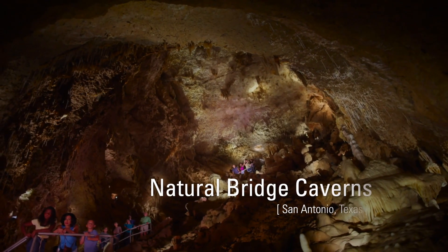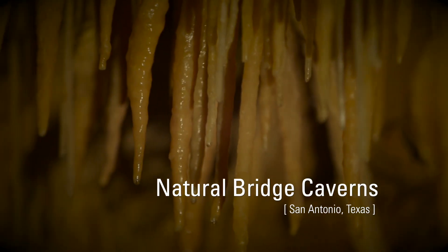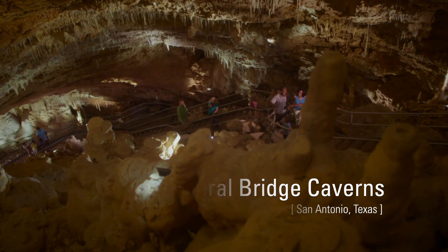It's the most beautiful cave you'll ever go in. We've got unique formations, we've got huge rooms that have taken millions of years to form. The land here has been in my family for over five generations and the cave was known of, but it wasn't thought to be anything large or extraordinary.